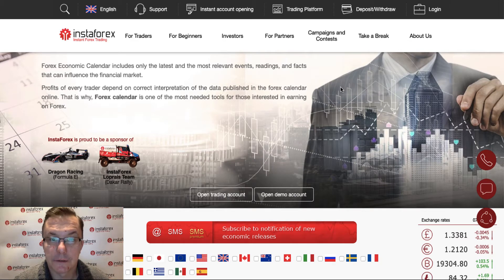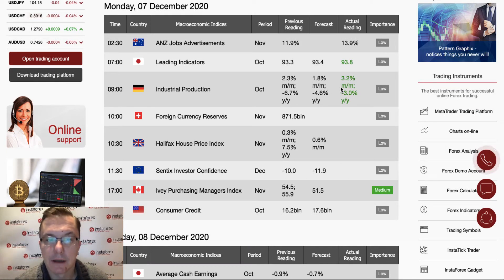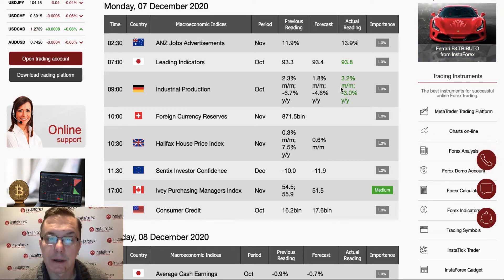Hello traders, and welcome to another video analysis. Today is Monday, the 7th of December 2020. We are going to take a look at the forex calendar and see what are the interesting setups on the forex market. We got some data already delivered — industrial production from Germany that beat expectations, released at 3.2% while the forecast was 1.8%, and better than the previous reading of 2.3%. There is not much high-importance data for today: foreign currency reserves from Switzerland, Halifax House Price Index from the UK at half past 10, and the Sentix investor confidence from the Eurozone scheduled for release at 11:30.